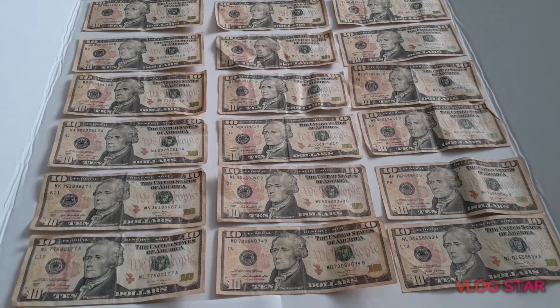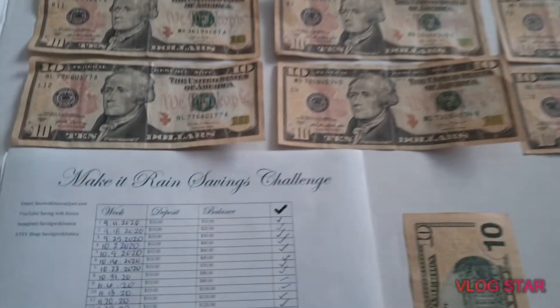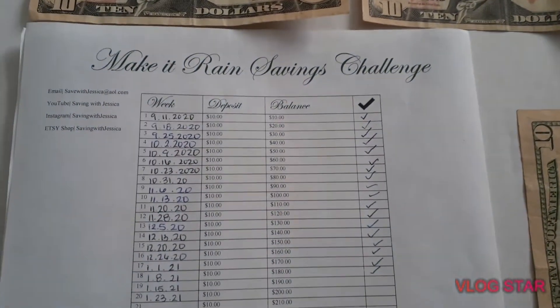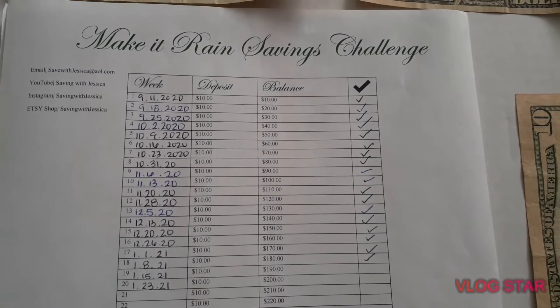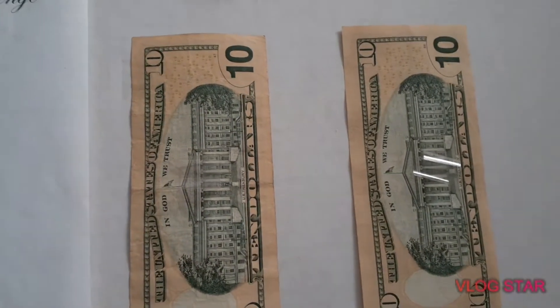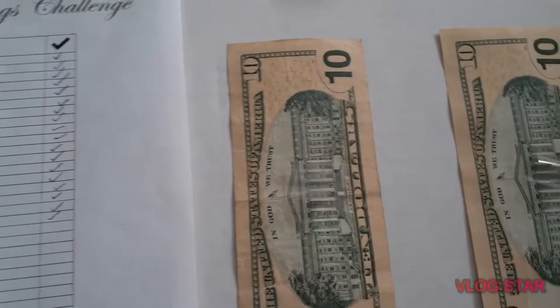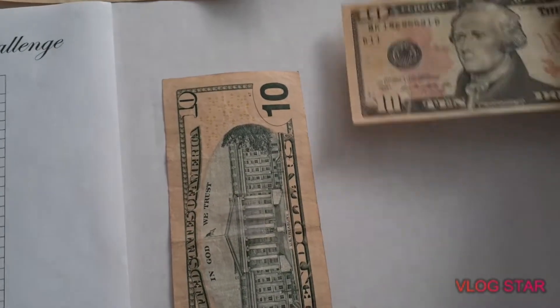Hi everyone and welcome to Saving with Jessica. Today I'm going to do a quick update on my Make It Rain savings challenge. I'm going to be depositing for weeks 19 and 20 of 2021. Here is twenty dollars — ten dollars for last week and ten dollars for this week — so I'm going to put these...